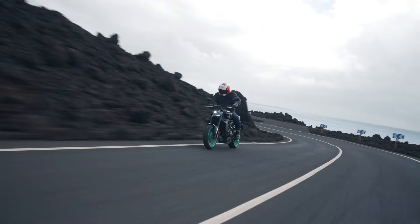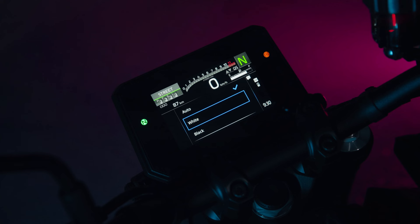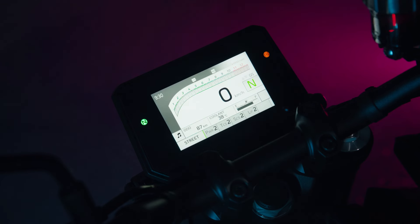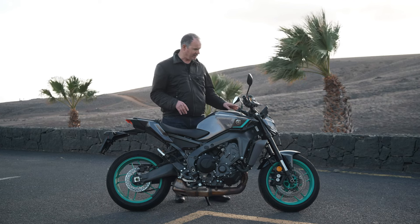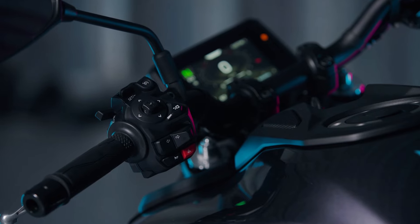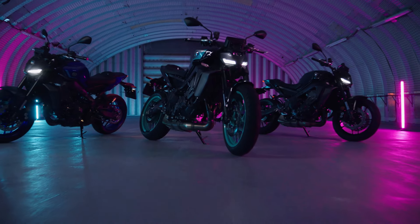Best of all for me, the new TFT dash is a wonderful thing to behold. There are tons of features — four different themes, the usual three different ride modes and two customisable ones. The switchgear makes it very easy to use: nice and tactile, matte finished, fairly sturdy, all on the left-hand side with a new joystick. On top of that, it now has a sheen of quality and refinement the old one never had.